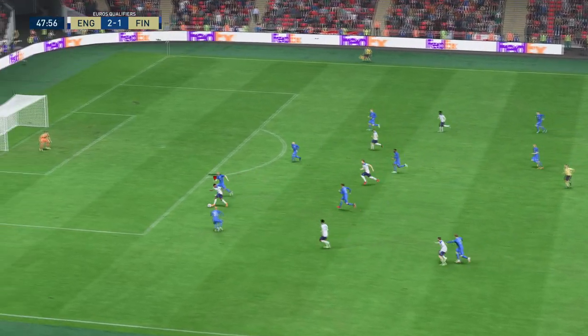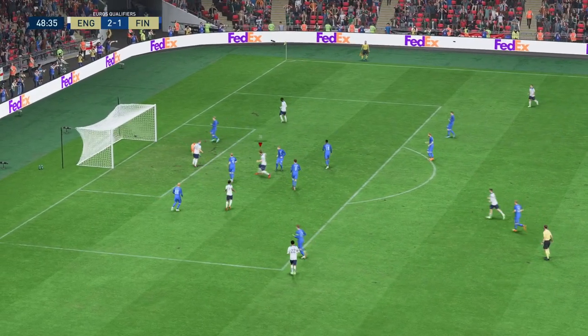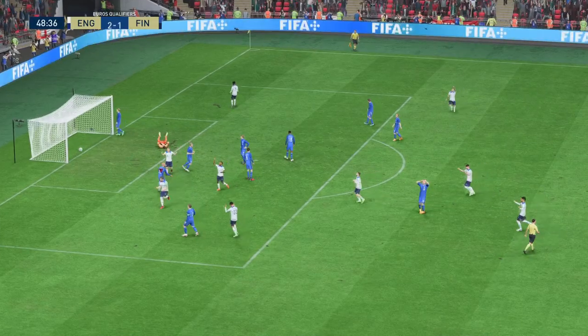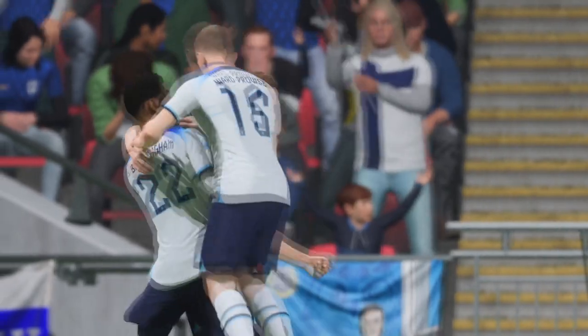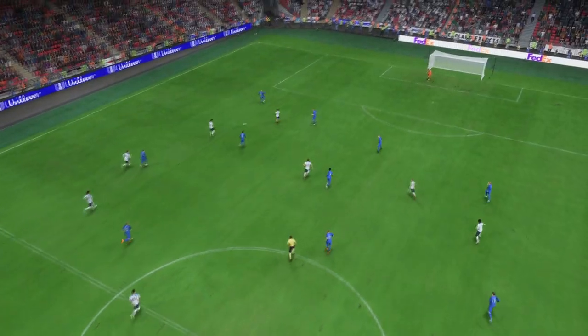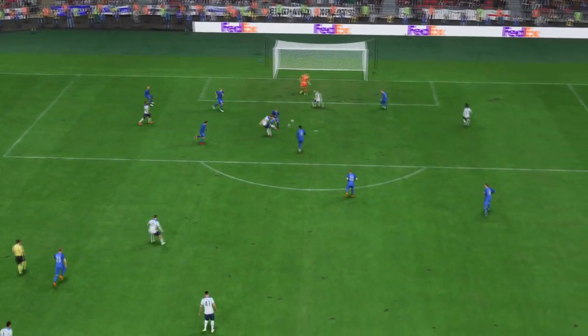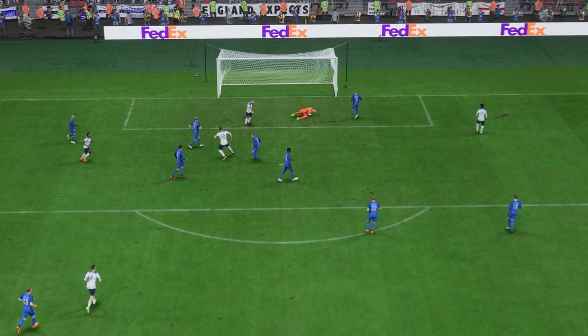And Bellingham. Sterling — real chance — in it goes. That will greatly help the cause. Now they only need to keep concentration levels high. Here's the replay: he does well to find that bit of space in the box and then shows a lot of composure to finish it off. That's a good goal.